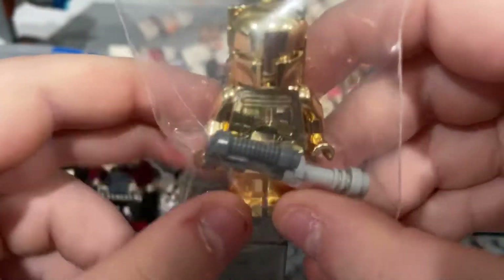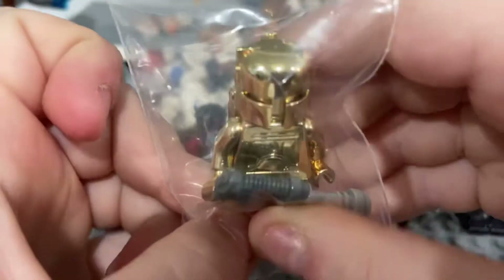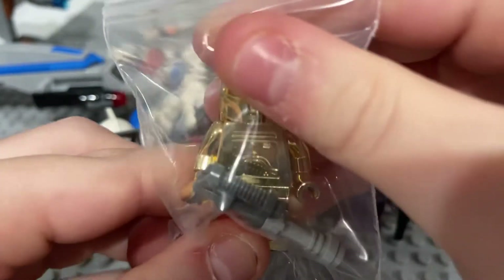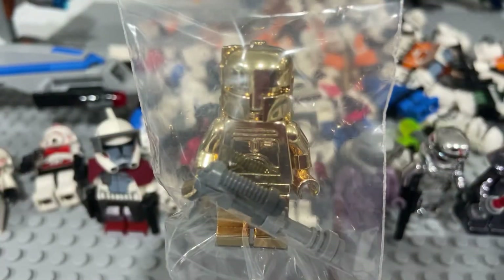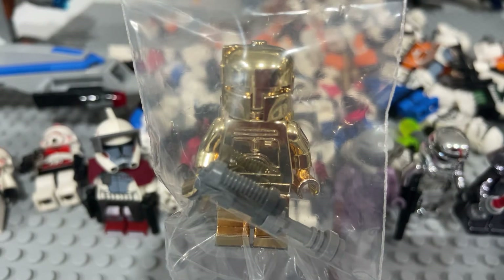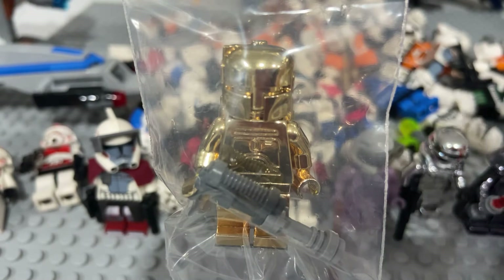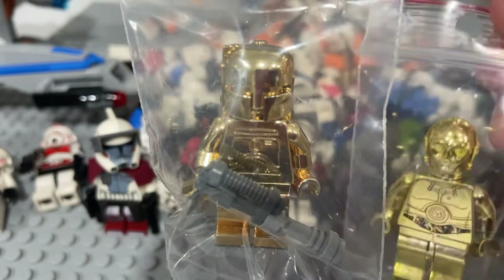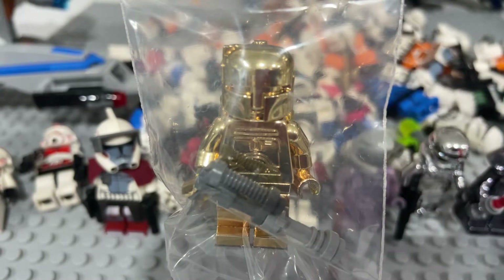Next, the one out of two in the world — Chrome Gold Boba Fett. I can get him on the stand like that, and I gave him a gun. This thing is rare. There were 10,000 of the C-3PO in the universe, but there are only two of these in the universe.